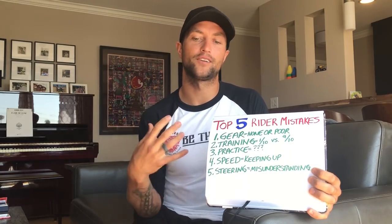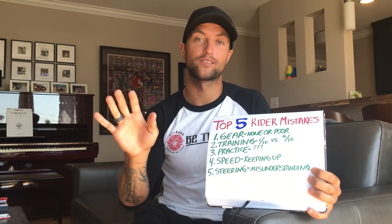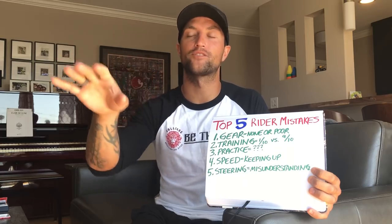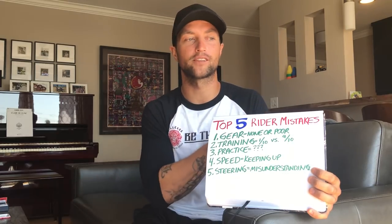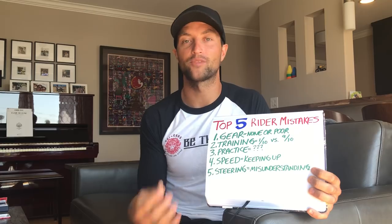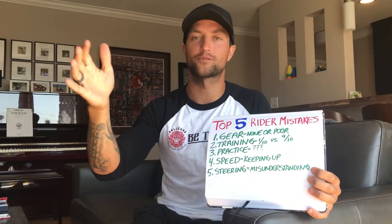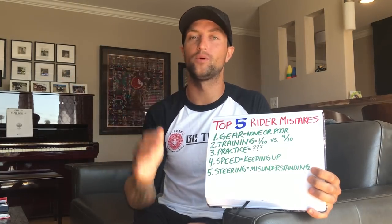Number four: speed. People go way too fast. They take the basic course, buy a sport bike because all their buddies have sport bikes, want to be cool, want the status — buy a big $30,000 bike. They show up and try to keep up with their friends. They don't have the skills to handle that bike on those roads, and they wind up crashing. Their buddies have been doing it for years — that's why they got into riding in the first place — but they try to go way over their head, way too fast, way too soon.